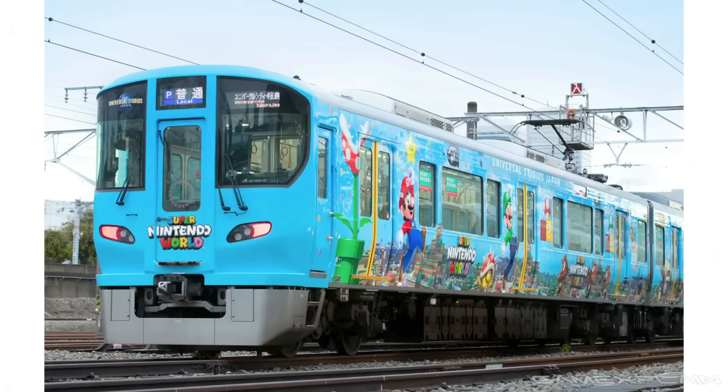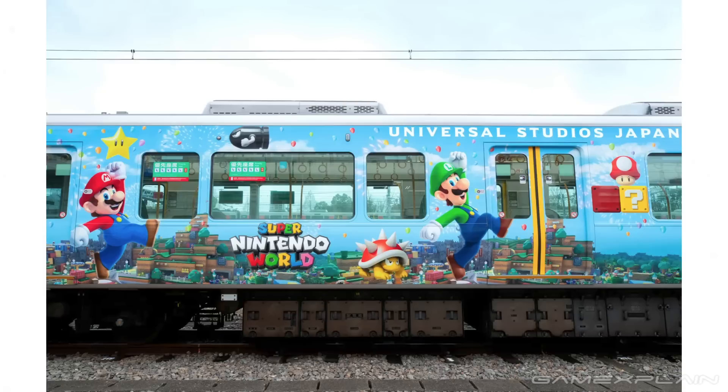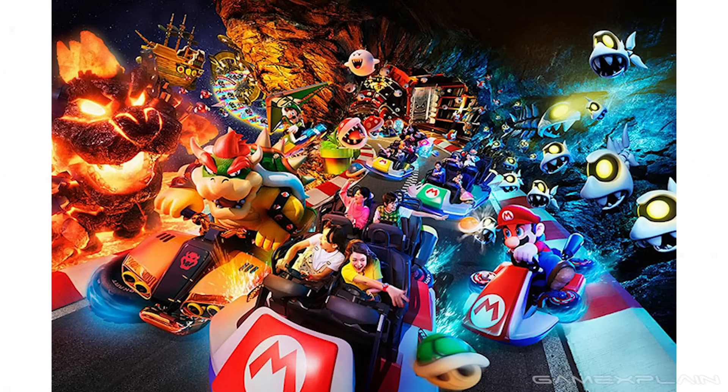Now from what I can tell, it doesn't seem like the inside of the train has anything to do with Mario in particular, but the outside of the train is just covered in Super Nintendo World mayhem, and it looks really awesome. And also, our first video of the Mario Kart Koopas Challenge ride.